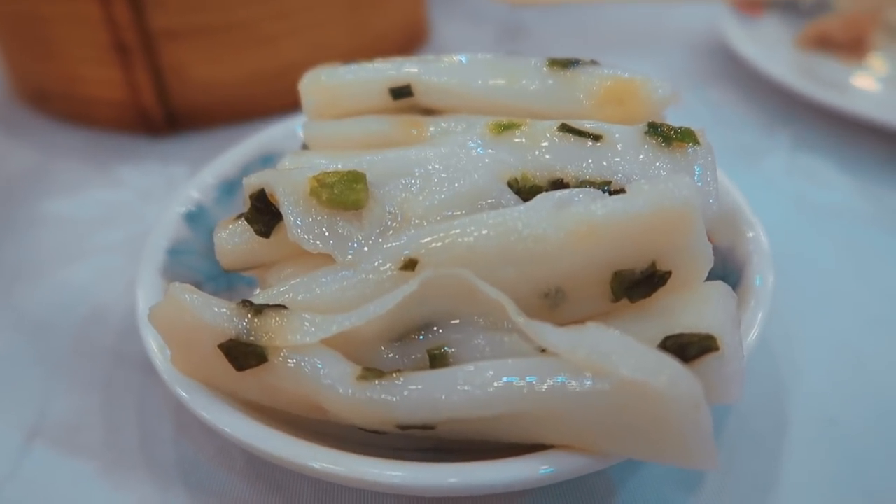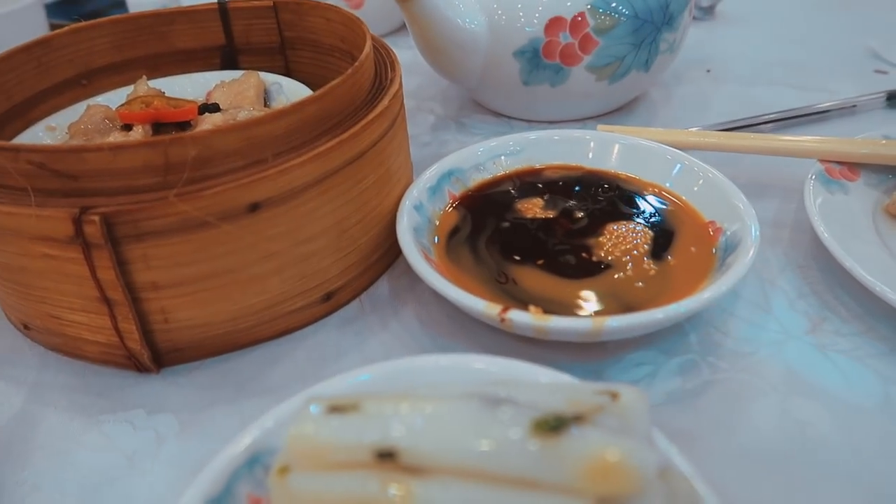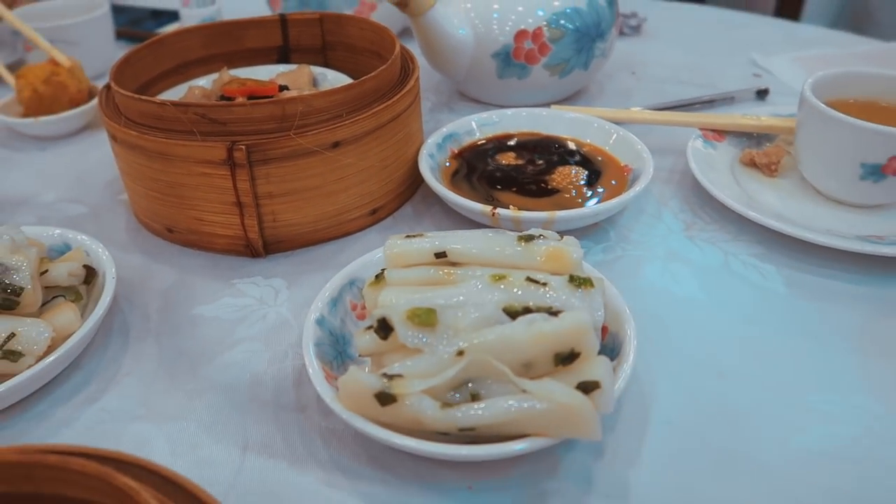Now we have a plain champ bun and it's got some scallions in there and little shrimp paste. It's normally served with a sauce with some sesame and then you mix it all up together.